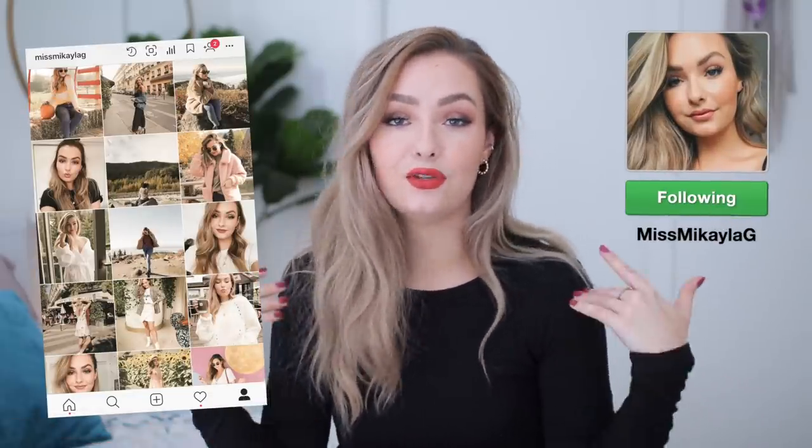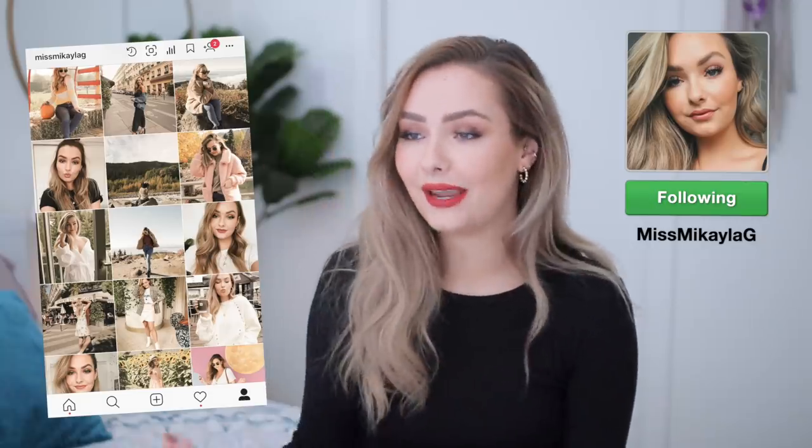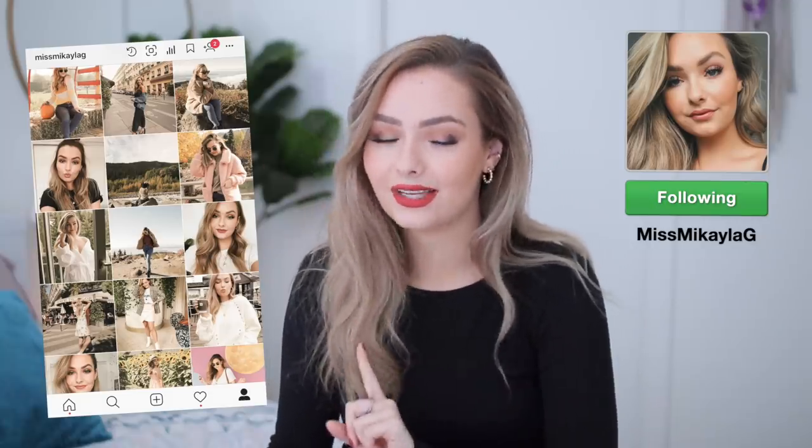I also wanted to mention a couple of other organization videos I've done in the past in case you want some more inspiration. Maybe you don't have a pantry but you definitely have a closet — I have closet organization videos linked below, as well as my makeup storage video, which was another really big task. If you are new to my channel, don't forget to subscribe. Let me know in the comments if there's anything else you want to see organized.